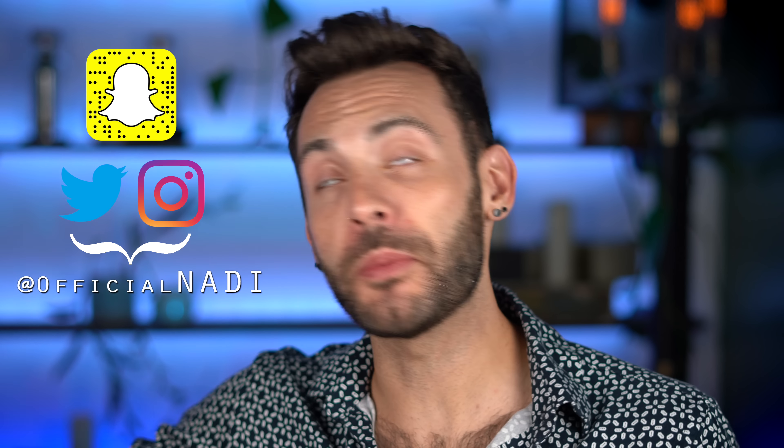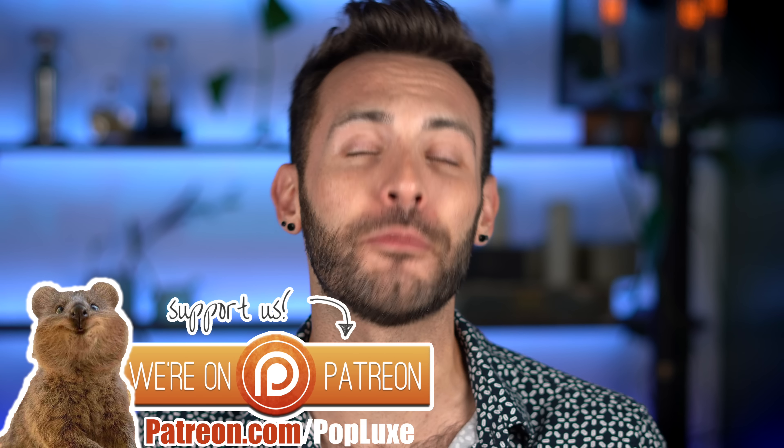Hey everyone, how's it going? It's Nadie, and today we'll be trying out the Natasha Denona High Glam Concealer. As you beautiful people know, this is about the products, not the people behind them. Any tip you may have with them, please cast it away because this is a channel of positive energy.